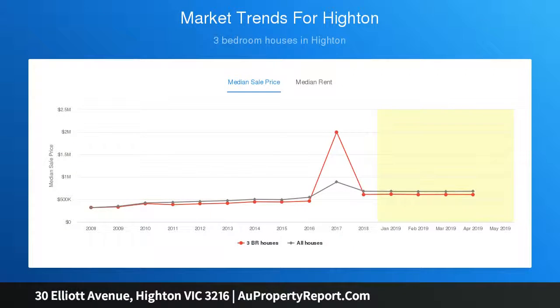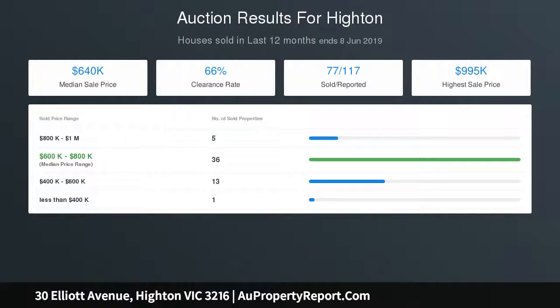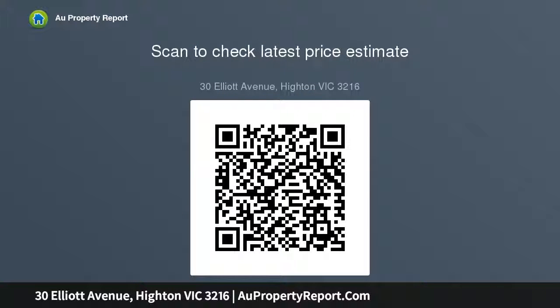Dishwasher, double carport plus lock-up garage. Land of 651 sqm provides plenty of room to move, with a private north-facing rear yard. Within easy reach of Bellair Primary, Belmont High, Highton Village, Porter Avenue shops, and Waurn Ponds Shopping Centre.